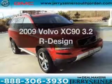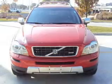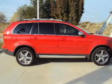Get noticed in this 2009 Volvo XC90. If you're looking for a first-rate auto, this one could be yours today. With a solid six-cylinder engine that responds smoothly to its six-speed automatic transmission.